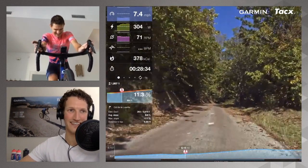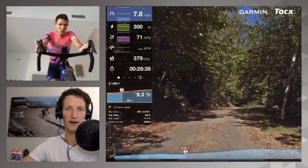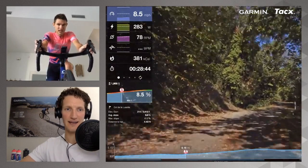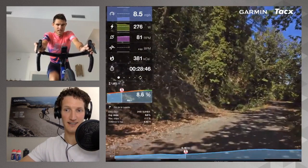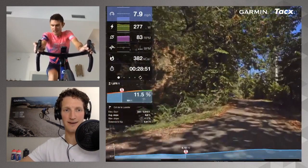The Col de la Luzette leads to the finish at Mont Aigoual, which is famous for featuring in the book 'The Rider' by Tim Krabbe — originally a Dutch novel. TJ has Dutch heritage but hasn't read it. The host suggests he give it a read — it's available in English too, probably a better option than the Dutch version for TJ.